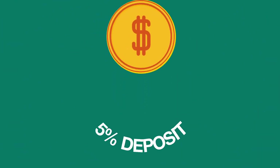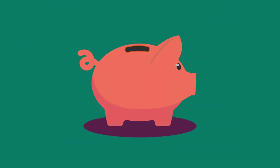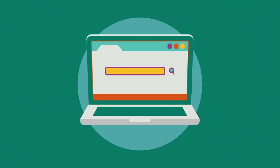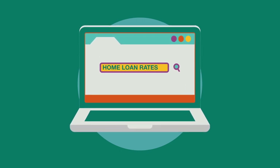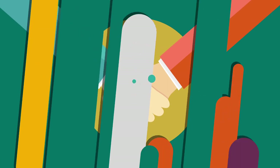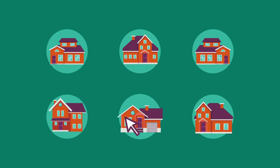Some financial institutions require at least a 5% deposit. You should discuss this with your chosen financial institution so you can set your savings goals. Most home loan providers offer easy-to-use website calculators and tools to help you understand your borrowing needs and the cost of buying a property. Talking to a home loan specialist is also a great way to save on research time, as they can do a lot of the financial homework for you.